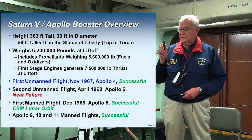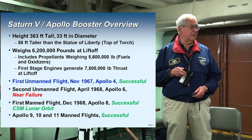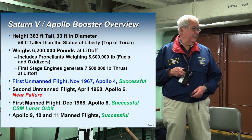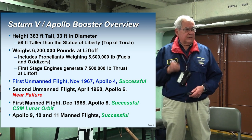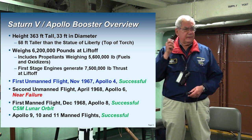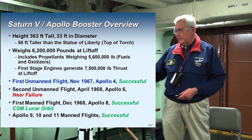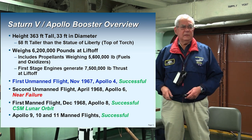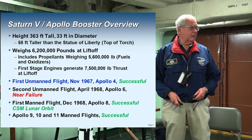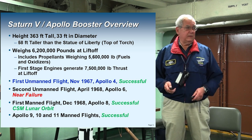The first time we flew the Saturn V was an unmanned flight — that was Saturn Apollo 4. What they did here was very gutsy: they had tested the stages, and then they said, we're going to test the rocket all up. Put all the stages together from the F-1 engine all the way to the top, light it, and see what it does.